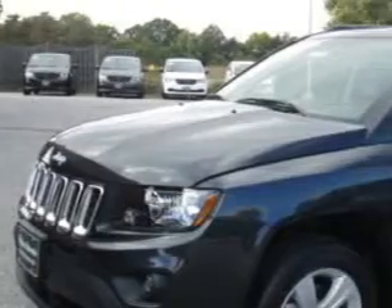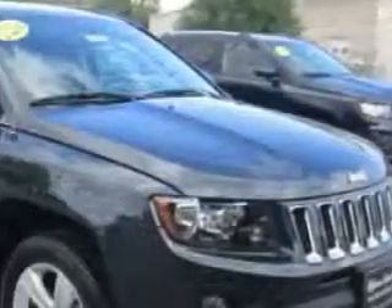Check out this Maximum Steel Metallic Clear Coat 2015 Jeep Compass SUV 4x4, equipped with a four-cylinder engine and an automatic transmission.